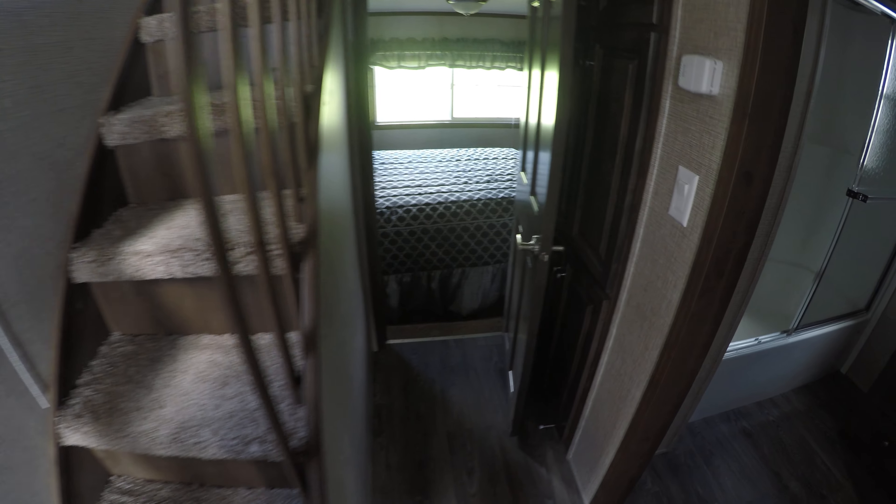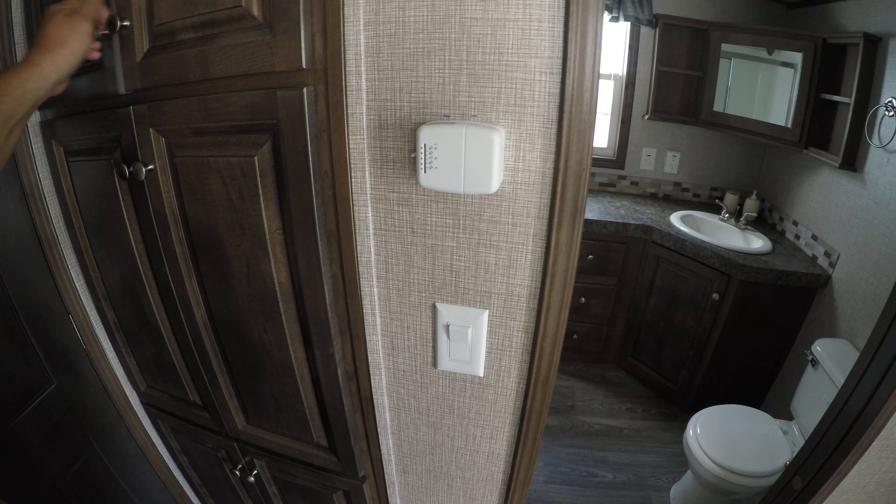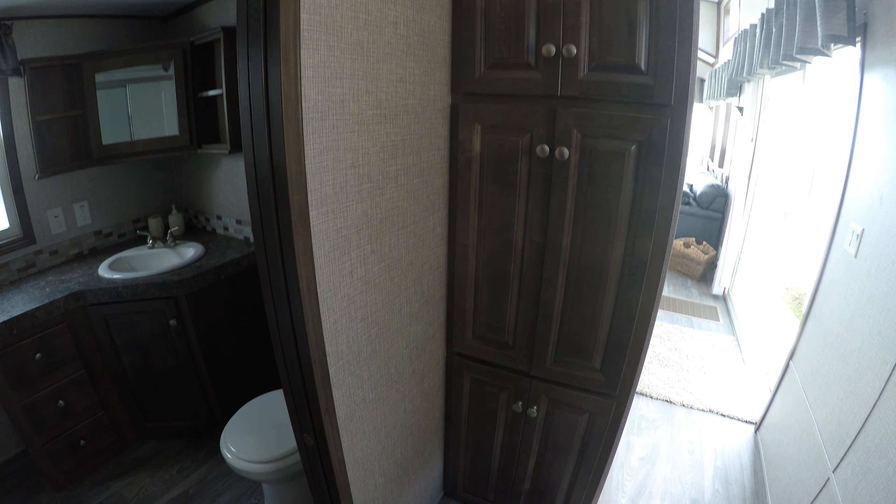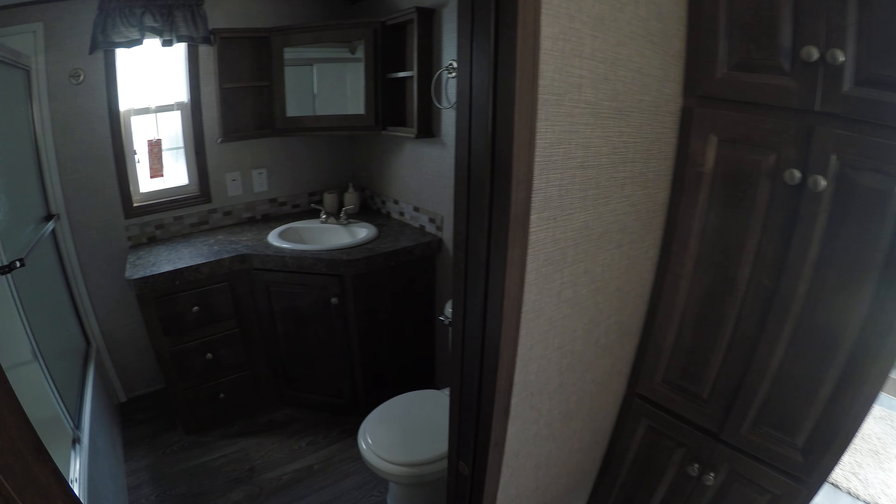Let's step into the hallway. There are a lot of cabinets in here — six doors on the left and six doors on the right. There's also a pocket door.